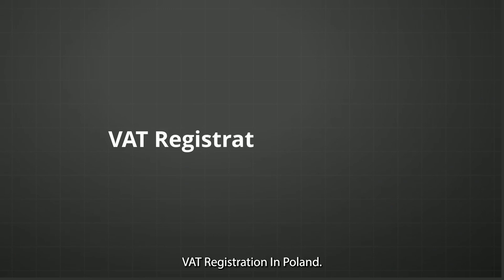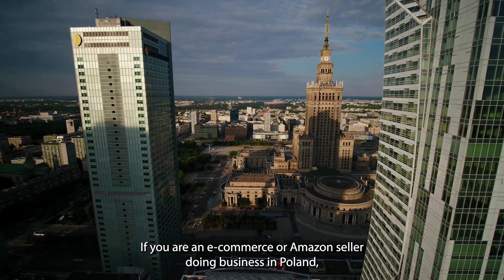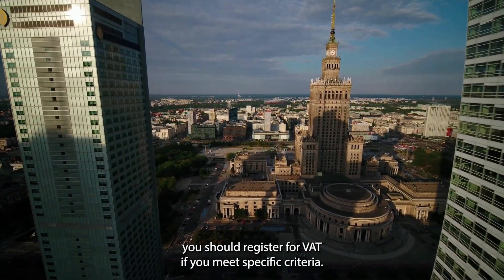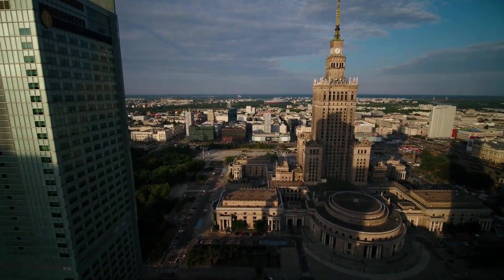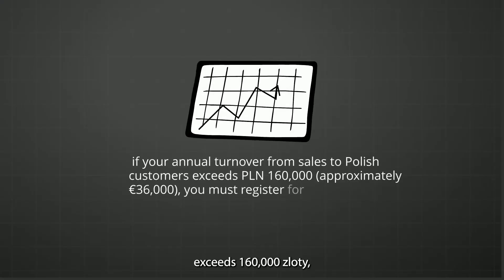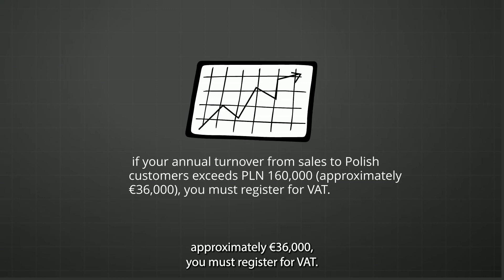VAT Registration in Poland. If you're an e-commerce or Amazon seller doing business in Poland, you should register for VAT if you meet specific criteria. For example, if your annual turnover to Polish customers exceeds 160,000 zloty — approximately 36,000 euros — you must register for VAT.